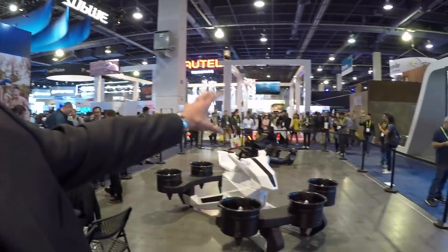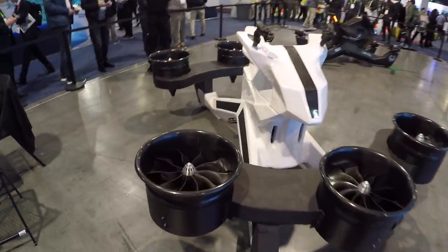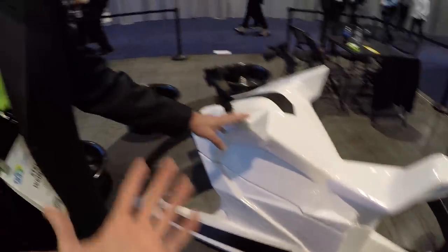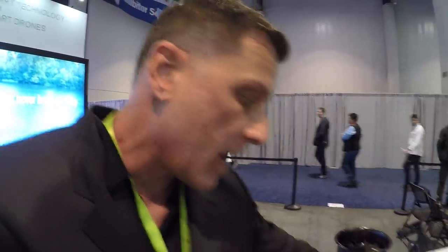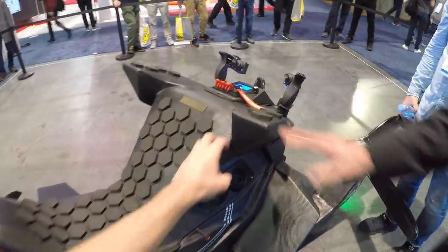If it's a rescue situation getting somebody out of a flood zone, you can put it in drone mode. It's carbon fiber with 200 pounds of thrust per engine — six engines total. You're looking at about 80 miles per hour top speed. Altitude is limited by the pilot's fear factor. This prototype doesn't have the electronics inside yet.